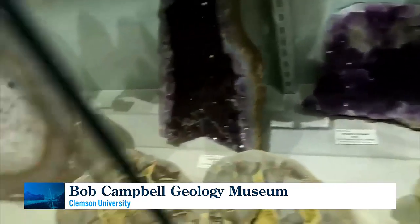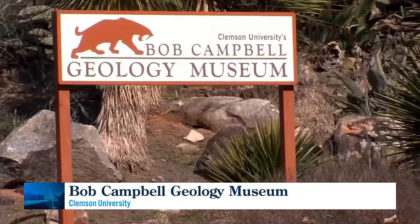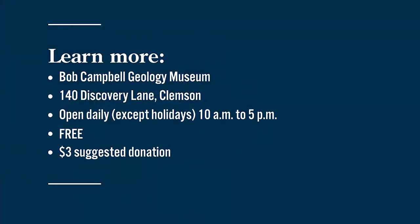I've actually watched some kids grow up in the museum, and I think some of them may know their displays even better than I do. Admission to the museum is free and people are welcome to come and check these things out for themselves. The museum is located on the Clemson University campus, open every day except for university holidays. Admission is free, but a $3 donation is suggested to help maintain the facility.